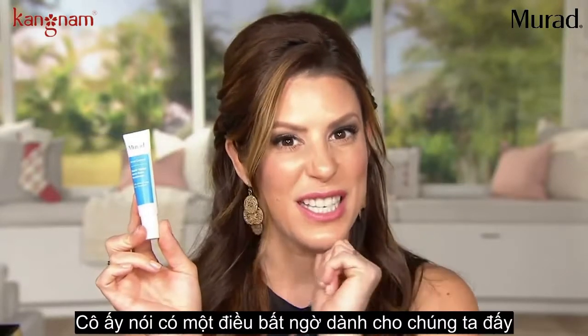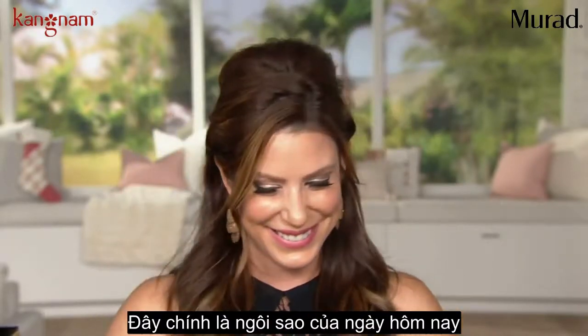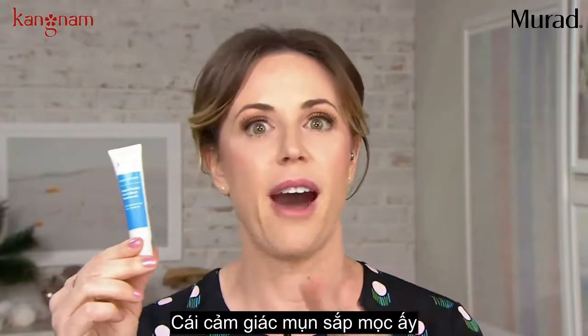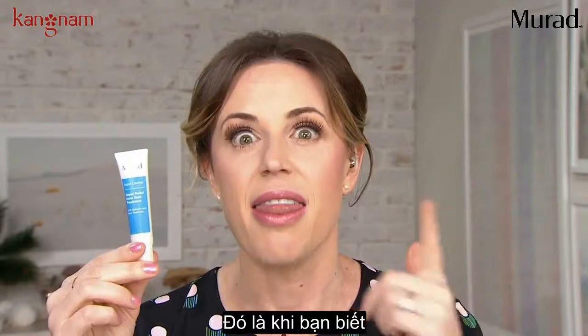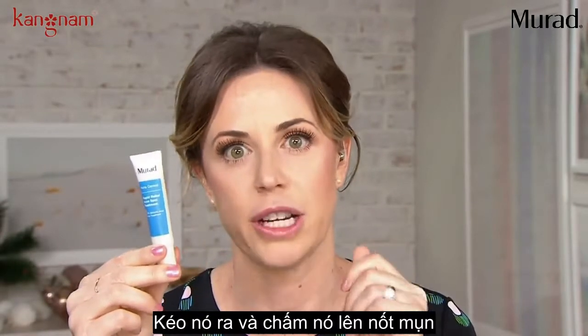What should I use? And she said I have something good coming up for you. This is probably it — that's it. This is the gold star right here. Right when you feel that breakout, you feel it before you even see it. That's when you know you've got to reach in your cabinet and pull this out and just start spot treating.